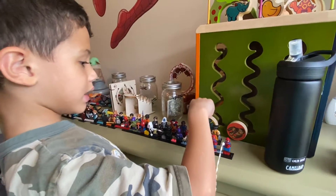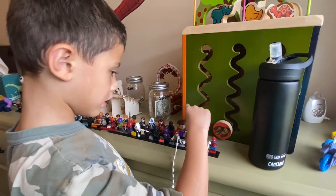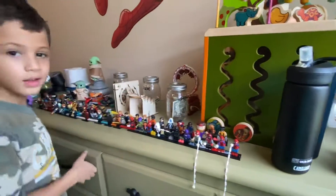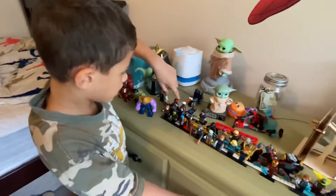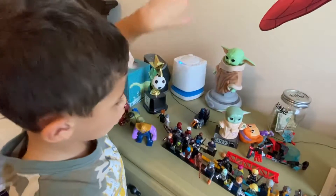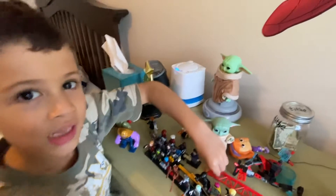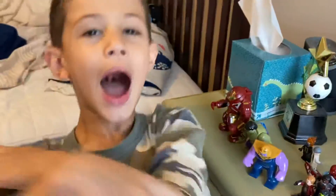Next one: Star-Lord and Groot. Here's Groot, and here's Star-Lord. Star-Lord has a happy face and a mad face. Next one: Wolverine. He's got these scraggly hair pieces. Next one: Flash. Flash has got the mask and all that - he's just so cool. Nick Fury, I got him yesterday - he's cool. And right here we're gonna do Scorpion - I'm gonna try that one today. Bye on channel five, bye bye!